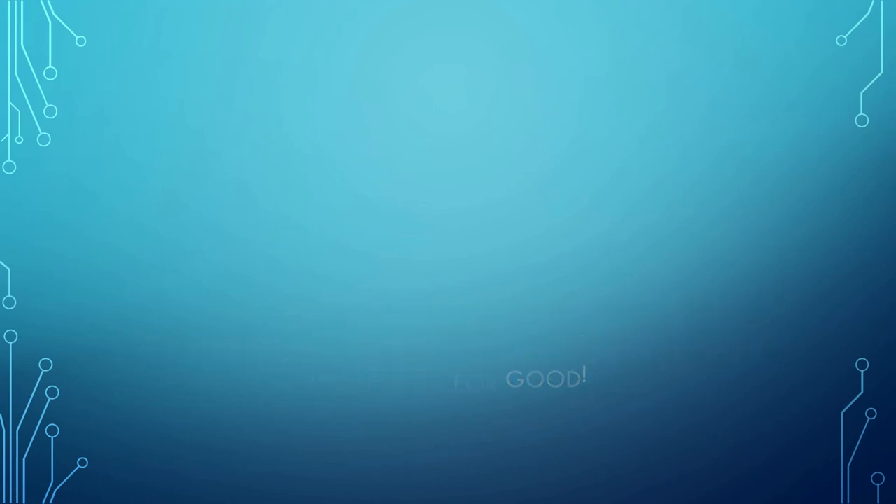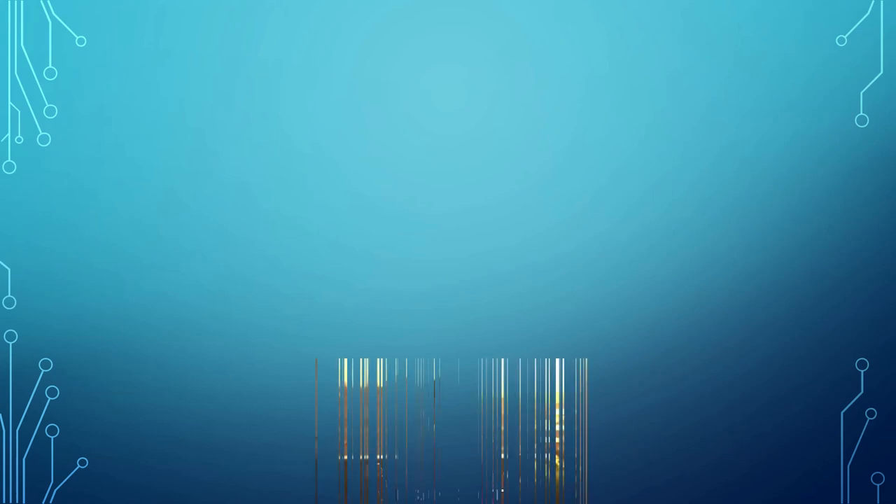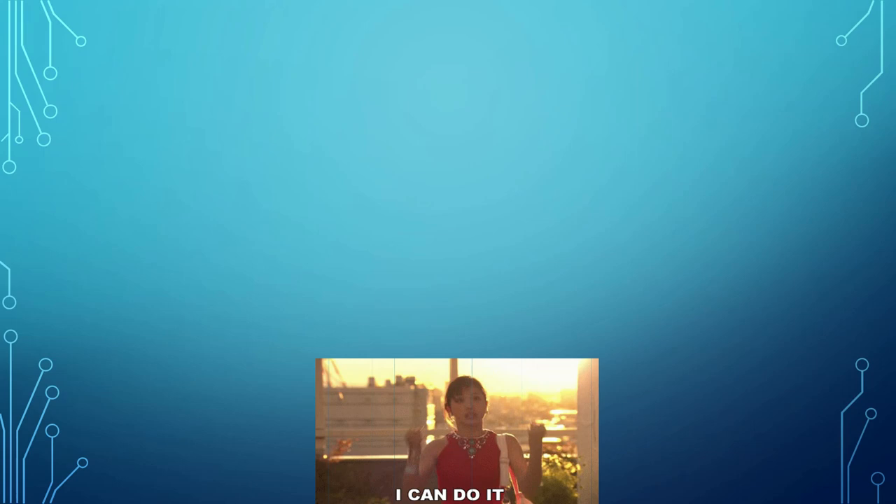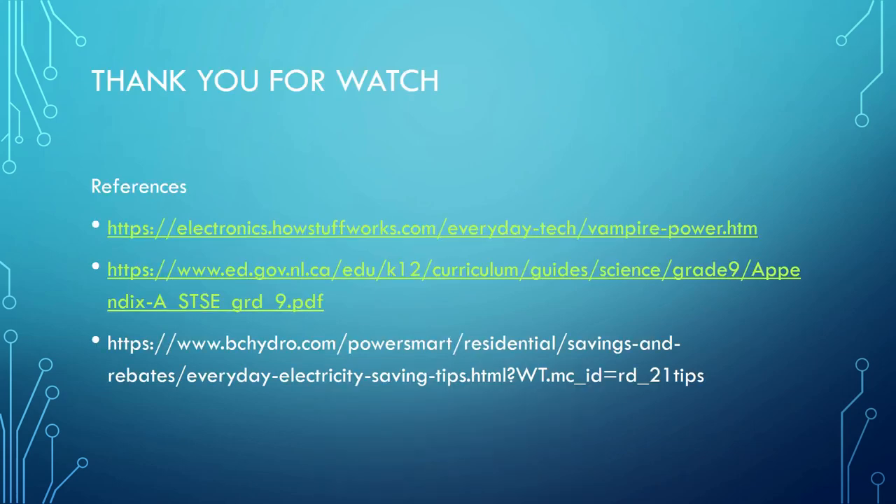If we all pitch in to conserve energy, we can protect our planet for good. All we have to do is try. Thank you for watching and listening.